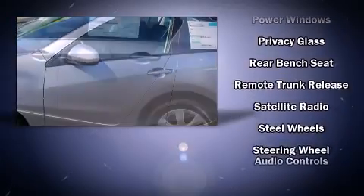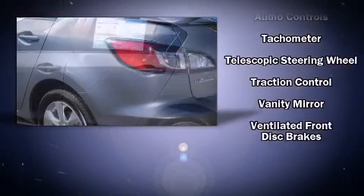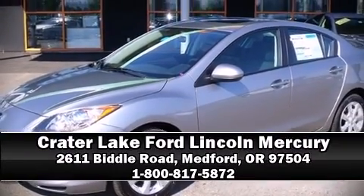Electronic stability control ensures solid grip atop the road surface no matter how challenging the driving conditions. We'd love to show you this vehicle in person. Call to schedule a test drive today.